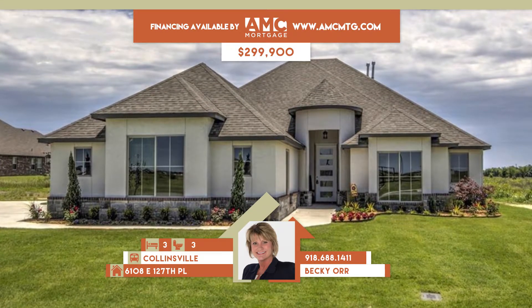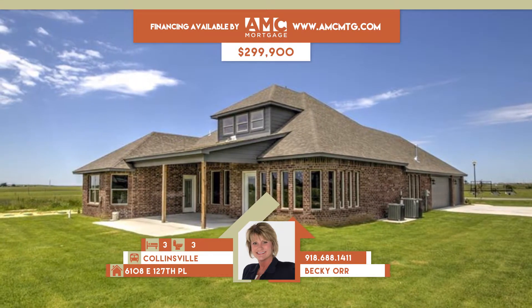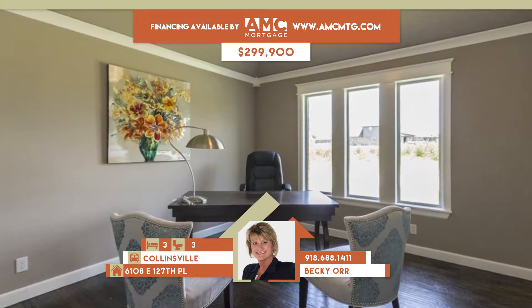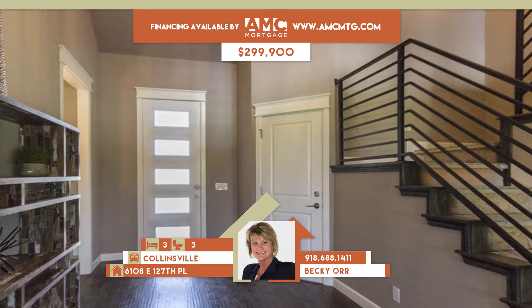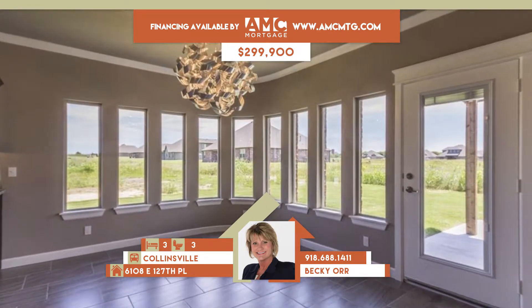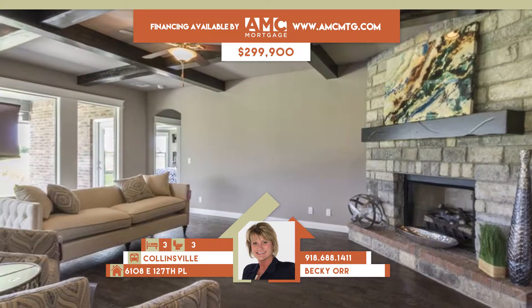6108 East 127th Place in Tulsa. This gorgeous home is built by a People's Choice winning builder on a half acre. Beautiful contemporary style, offers upscale modern finishes, hardwoods, wrought iron staircase, and a balcony plus curved windows and dining.